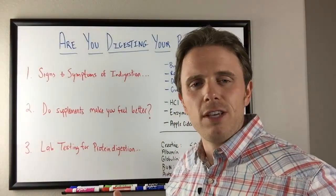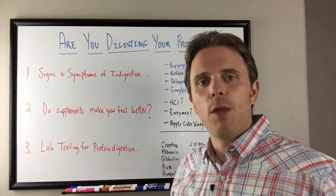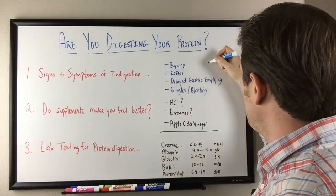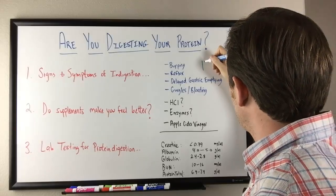Reflux — if we're having that reflux issue, that can definitely be a sign that we're not breaking down that protein. And there's also a really important infection that we want to rule out anytime we have protein issues.